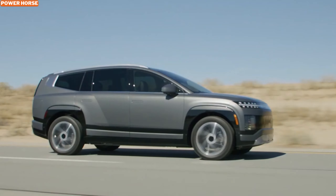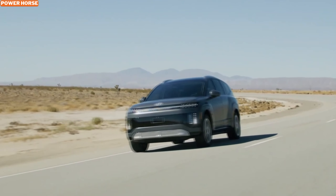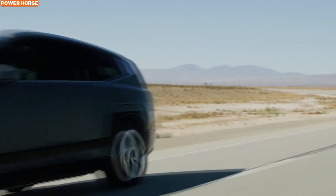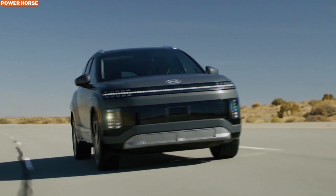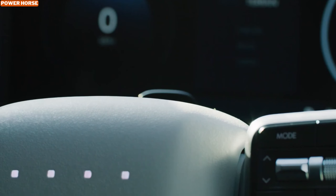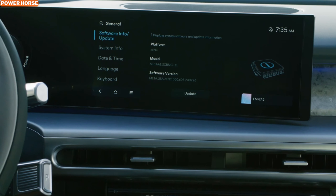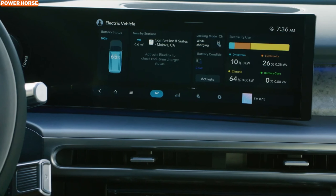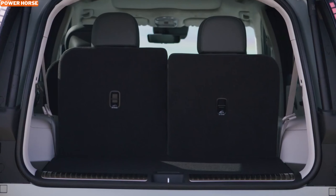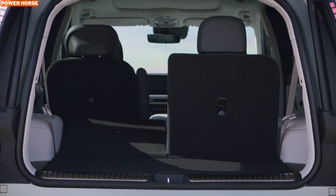The 2025 Hyundai Ioniq 9 is shaping up to be a standout in the electric vehicle world. With its powerful performance, impressive range, luxurious interior, and cutting-edge technology, it's clear Hyundai is setting the bar high for three-row electric SUVs. Set to launch early next year, the Ioniq 9 is expected to start in the mid-$50,000 range, making it a premium yet practical choice for families looking to enter the electric era.